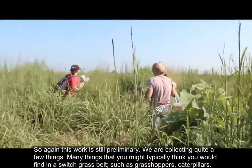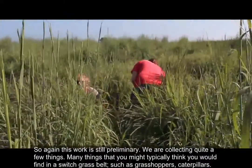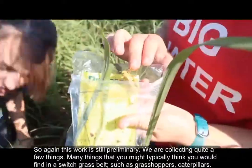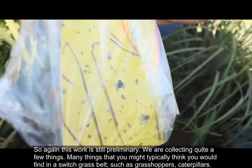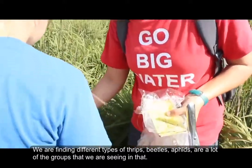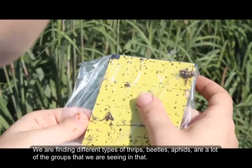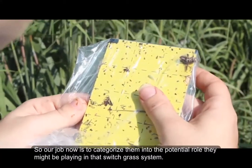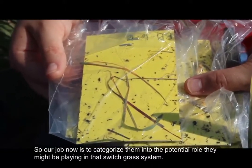This work is still preliminary, and we're collecting quite a few things — many things that you might typically think you would find in a switchgrass field, such as grasshoppers, caterpillars, different types of thrips, beetles, and aphids. Our job now is to categorize them into the potential role that they might be playing in that switchgrass system.